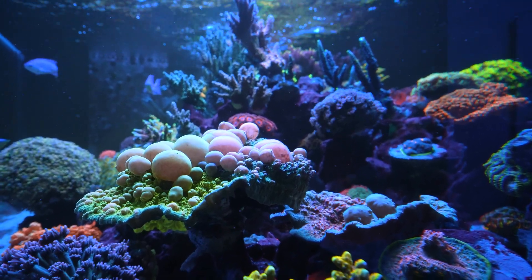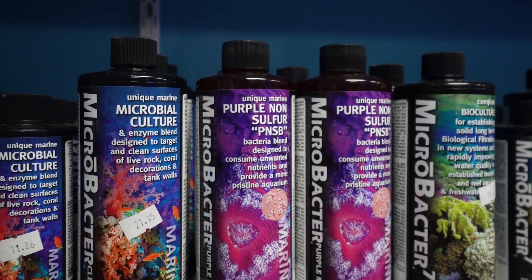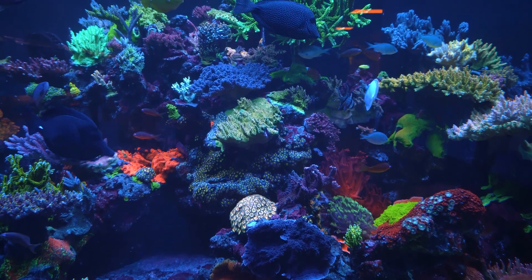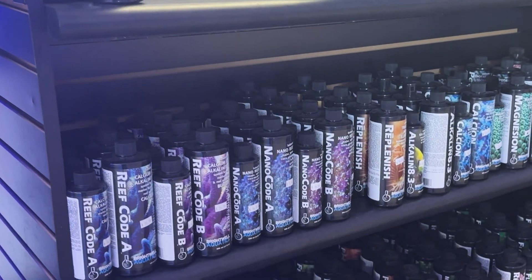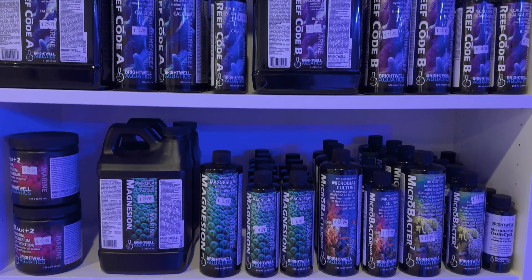This aerobic process also gives Microbacter Purple an exceptional shelf life — no refrigeration required. It supports coral vitality, improves biological filtration, and contributes to long-term stability across your entire ecosystem. Ask for Microbacter Purple at your local fish store or find it at your favorite online retailer. More at BrightwellAquatics.com.